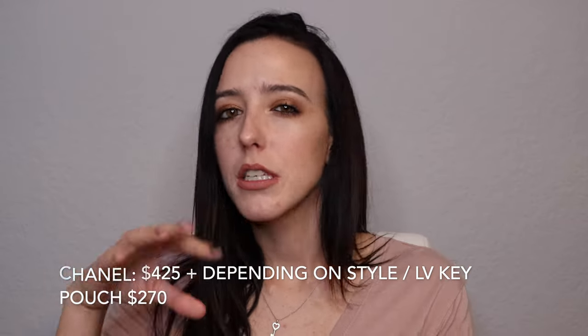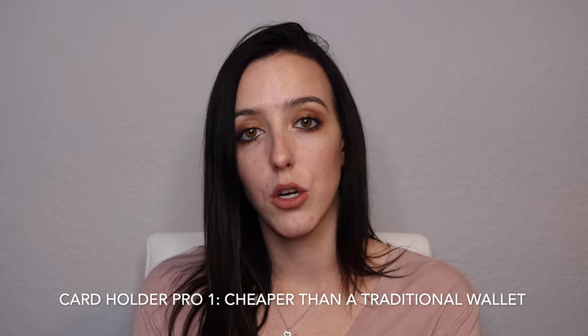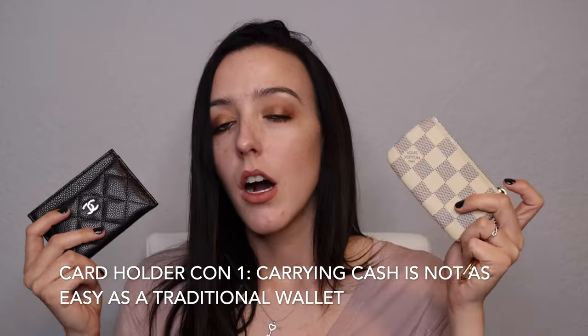First let me discuss card holder pros and cons. First and foremost, a card holder is typically a cheaper way to enter the luxury realm. Of course Chanel is not cheap, but even for Chanel this was not a bad price — when I purchased this it was $425 and it is completely leather. The Louis Vuitton key clays are around $200 or so. So compared with a traditional wallet, it is generally cheaper to get a card holder.